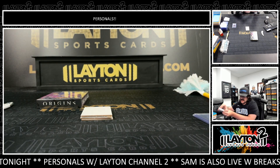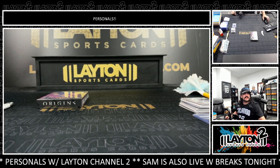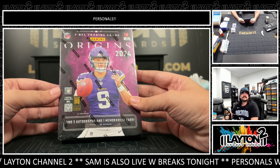All righty, that'll do it for you, Aaron. Four one-of-ones between the printing plate and the three true one-of-ones, out of two boxes. Nice one there, Aaron. Now we got an Origins box to close out. Origins football — good luck!